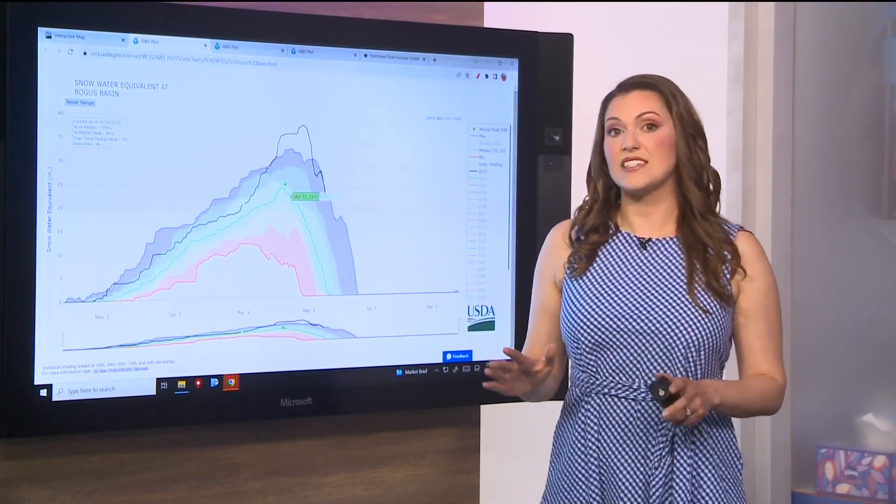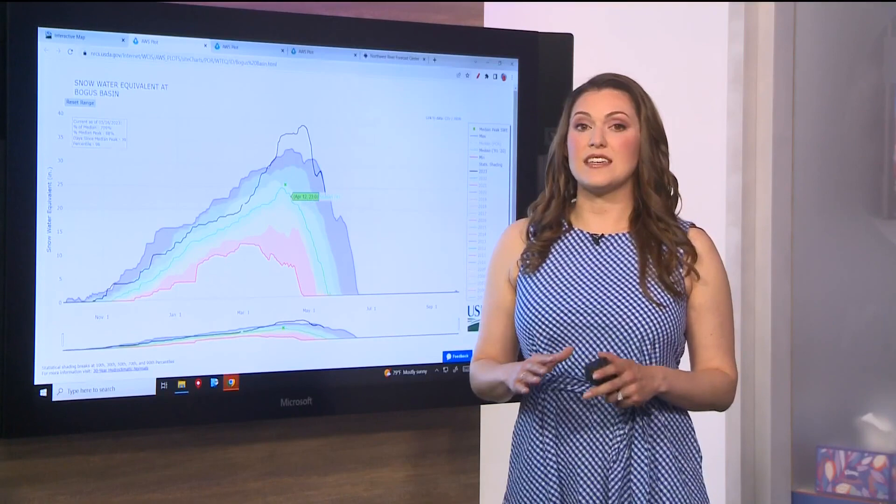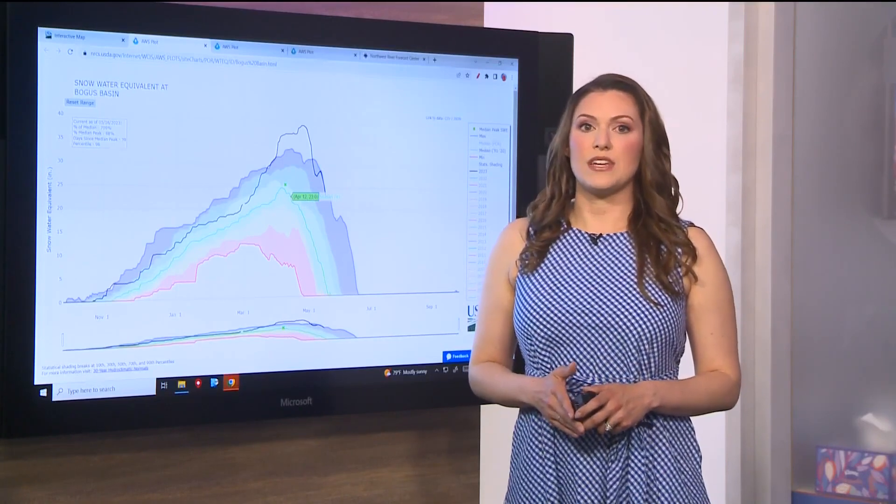We're going to take a look at three different sites. This first one is Bogus Basin, which saw its highest snowpack on record this year — records go back to 2000. The levels we're seeing right now are similar to what we would typically see in about April. On average, the melt is done at this site by May 23rd.